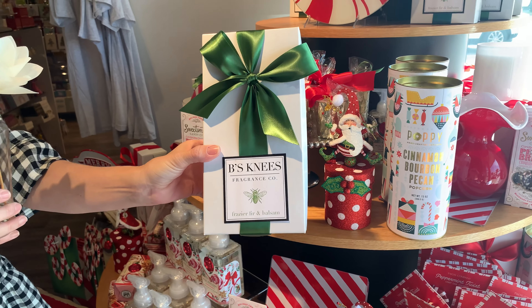While I'm on this table, a couple of things I want to point out. All of you know and love Poppy — the Poppy Popcorn that we carry year round. For Christmas they did these really cute cylinders with gold accents. Cinnamon Bourbon Pecan, and over here we've got Reindeer Crunch. Really, really yummy. You all know Poppy — there is not a bad flavor.